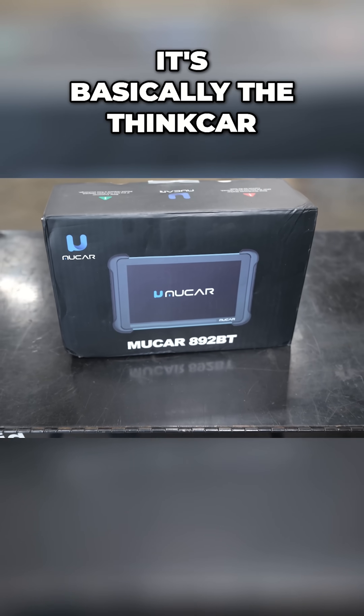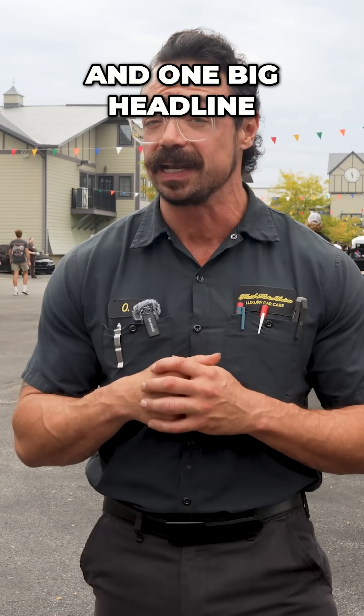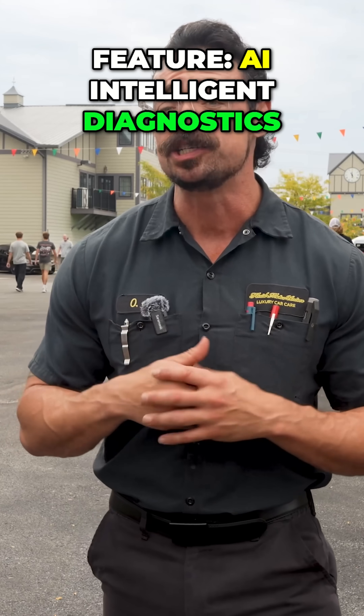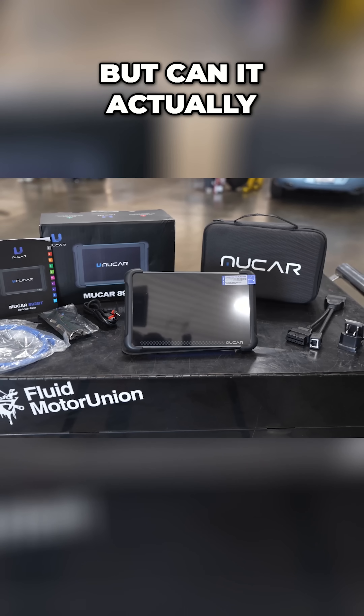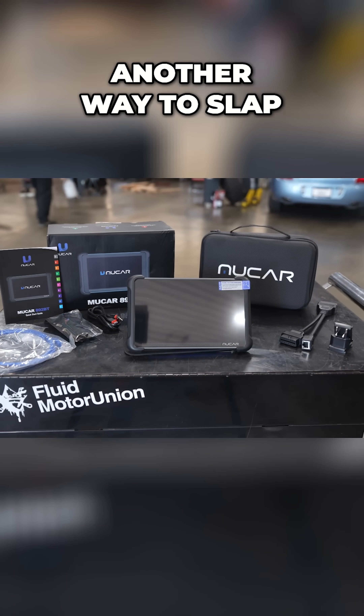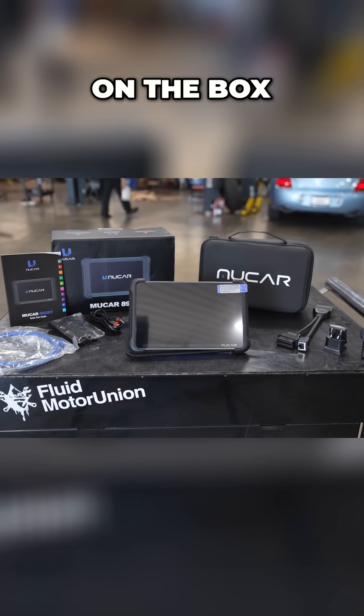On paper, it's basically the ThinkCar with a fresh badge and one big headline feature: AI intelligent diagnostics. AI is everywhere right now, but can it actually replace years of training or is it just another way to slap a higher price tag on the box?